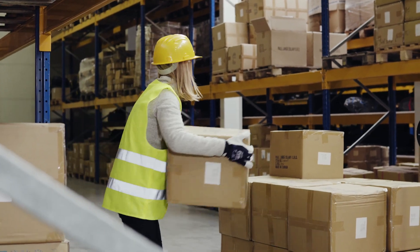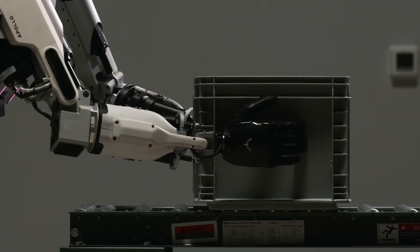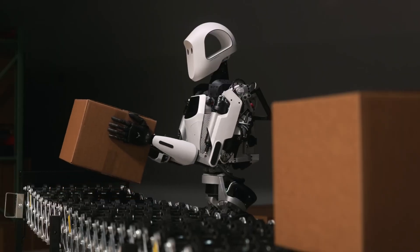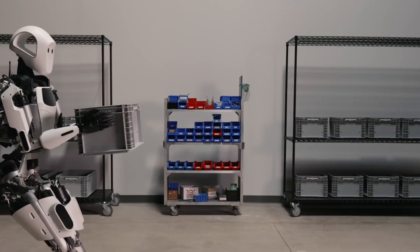Do you think logistics is just about heavy lifting? Well, Apollo 2 by Aptronic will make you reconsider that. Its intelligent sensors do more than differentiate weights — they gauge the fragility of items, ensuring delicate objects are handled with care. At $150,000 USD, it's pricey, but it could cut costs with damaged goods and workplace-related injuries.